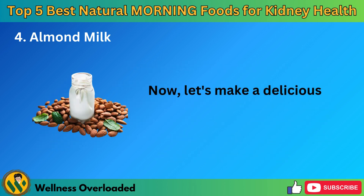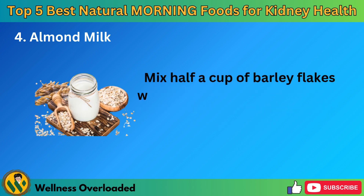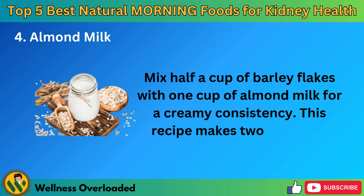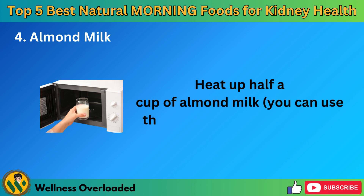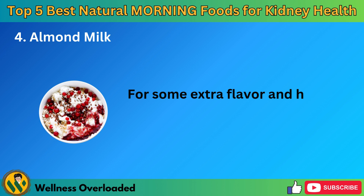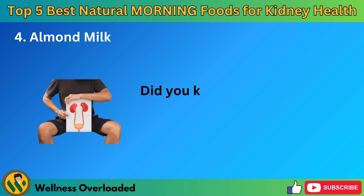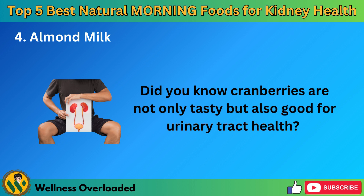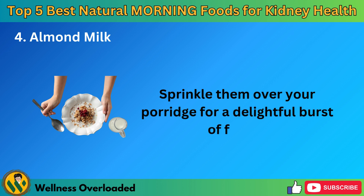Let's make a delicious breakfast barley porridge with almond milk. Mix half a cup of barley flakes with one cup of almond milk for a creamy consistency. This recipe makes two servings. Heat up half a cup of almond milk — you can use the microwave for a quick fix. For some extra flavor and health benefits, add dried cranberries on top. Cranberries are not only tasty but also good for urinary tract health. Sprinkle them over your porridge for a delightful burst of flavor.